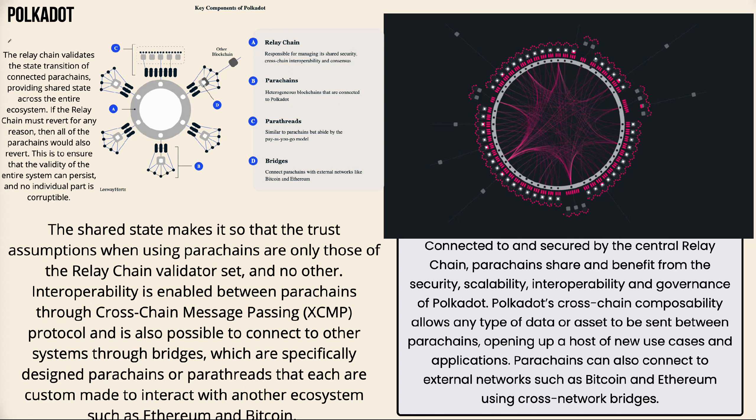The relay chain validates the state transition of connected parachains, providing shared state across the entire ecosystem. If the relay chain must revert for any reason, all other parachains would also revert, ensuring the validity of the entire ecosystem can persist and no individual part is corruptible. The shared state means trust assumptions when using parachains are only those of the relay chain validator set. Interoperability is enabled between parachains through cross-chain message passing, known as XCMP protocol.